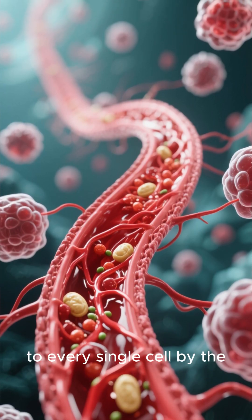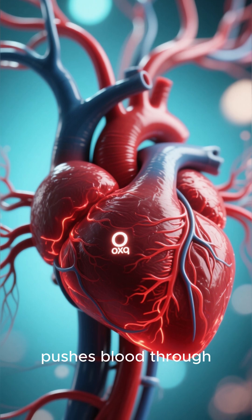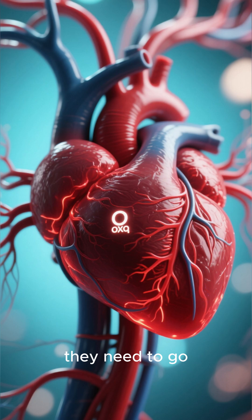Those nutrients are then delivered to every single cell by the circulatory system. Your heart, a powerful pump, pushes blood through a massive network of arteries and veins, carrying oxygen and nutrients everywhere they need to go.